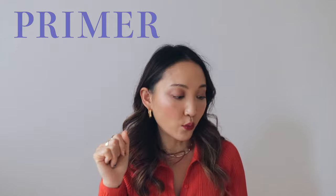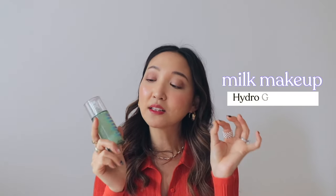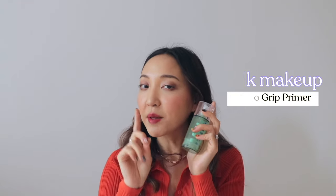The first category is primer, and I only have one primer for you — the best of the best. This is the Milk Hydro Grip Primer, which I got during the Sephora sale. I've been using this way before it became trendy on TikTok. This is actually the primer I used on my wedding day — I started my makeup at 6am and it lasted all day and all night. This primer not only helps your makeup last longer but has a hydrating grip that literally grips onto foundation in the most weightless way.